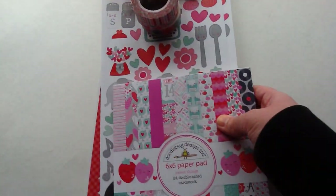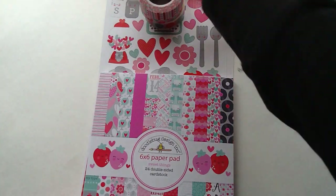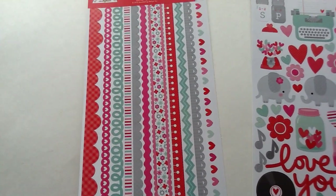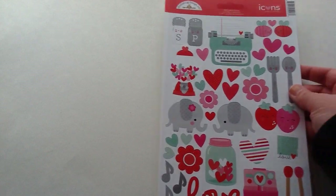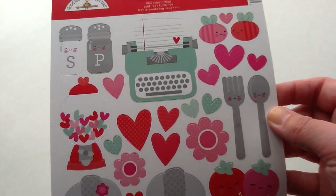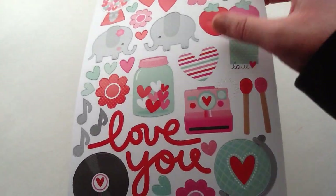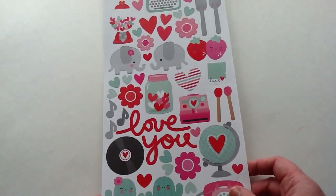The next collection I got is their Valentine's collection — it is called Sweet Things and it is adorable. I am obsessed with Doodlebug. I have almost all of their stickers from their past collections and I have never seen them come out with anything quite like this. I really loved how they kind of changed it up this go around; it was quite different from their past collections. Here are the Fancy Frill stickers — they're really nice colors. And then here are the Icon stickers, which are so stinking cute. Look at the little salt and pepper shakers, the typewriter, the little fork and spoon, the little elephants, the camera, the mason jar, the globe, and the telephone. I just absolutely love it all.